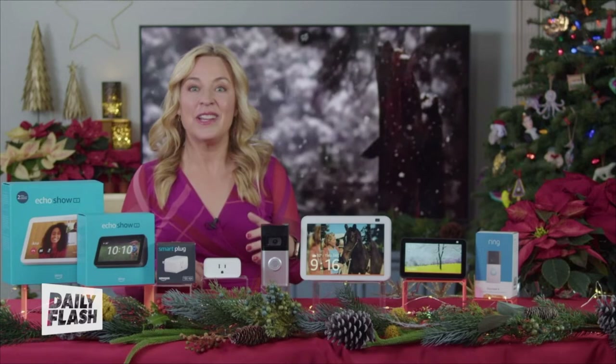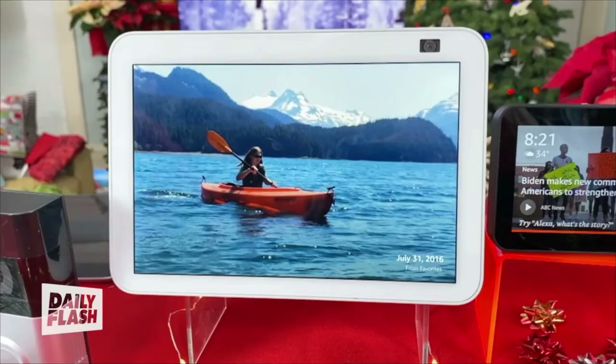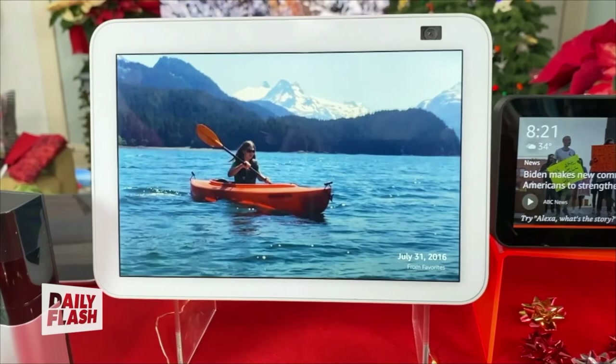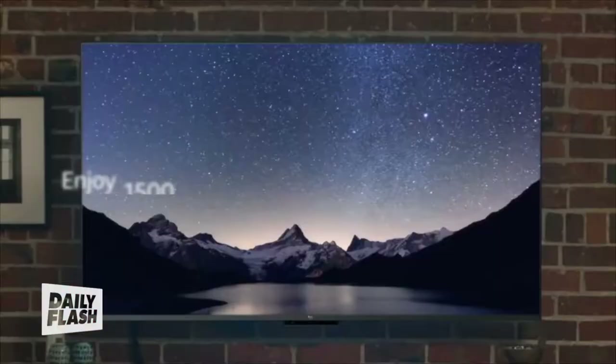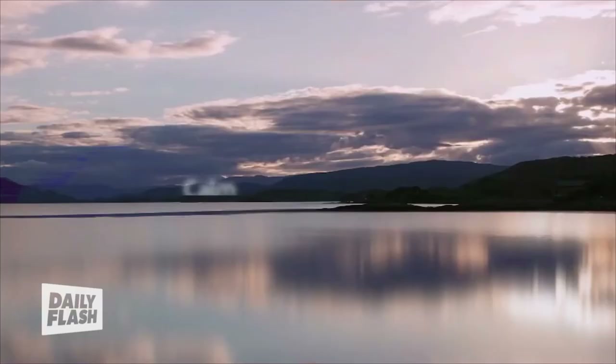Speaking of decor, you can now turn your Echo Show into a digital photo frame by connecting it to your Amazon Photos account and saying, 'Alexa, start PhotoFrame.' This gives you a three-hour photo slideshow — a super sweet way to show off your year.